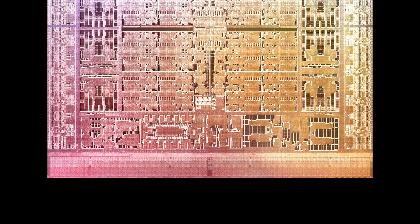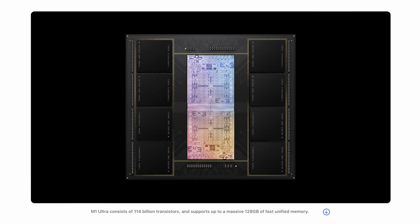There were some people out there that did mention that more than likely they were going to double the chip. A couple of guys from Max Tech mentioned there was a little spot they saw on the bottom after someone did an X-ray of the chip. And yes, we got the M1 Ultra. I figured that's what we're going to do — improve upon the M1 chip to give us something a little bit better.